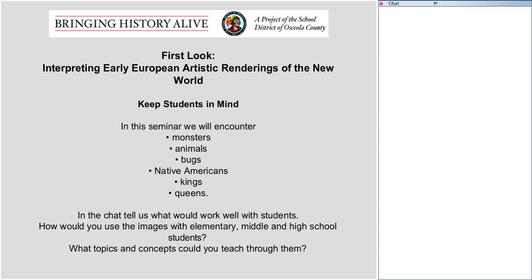In that mix, there's probably a great deal to interest all students. In the chat, as you see something that would work with your students, share that with us. Tell us how you might use those images with elementary, middle, or high school students. What topics and concepts might you teach through them? If you don't get it into the chat this evening and something occurs to you later, we're going to keep the forum open for a while — please go there and post your teaching suggestions so your colleagues can see them.